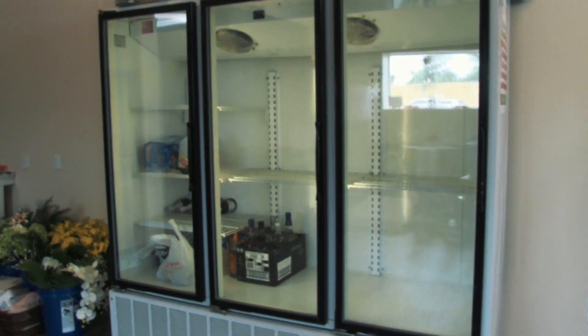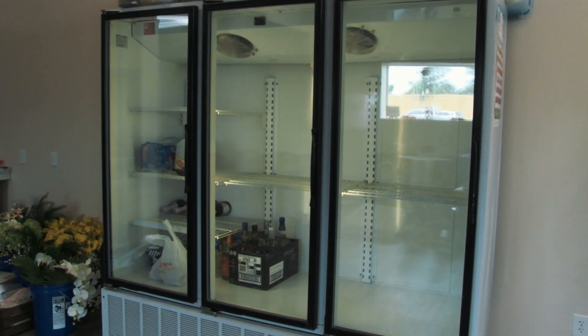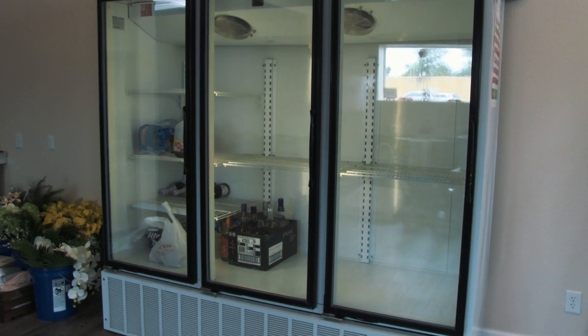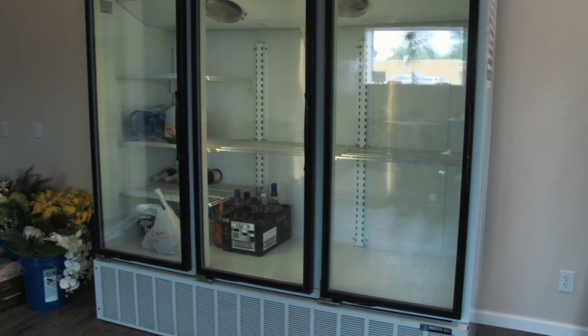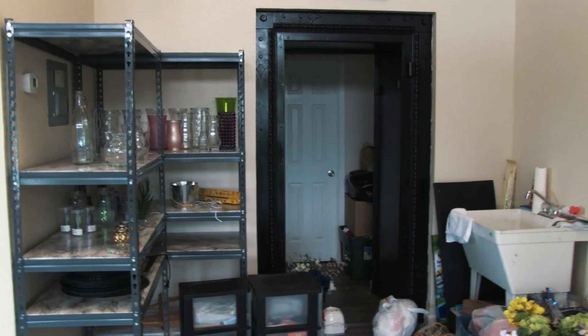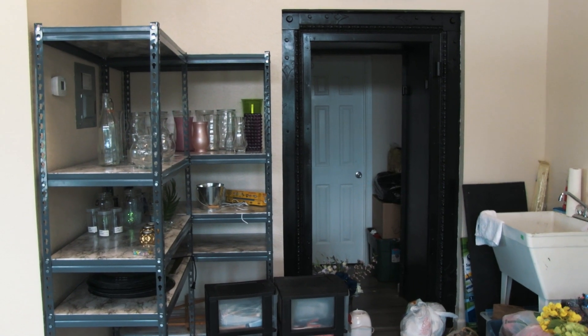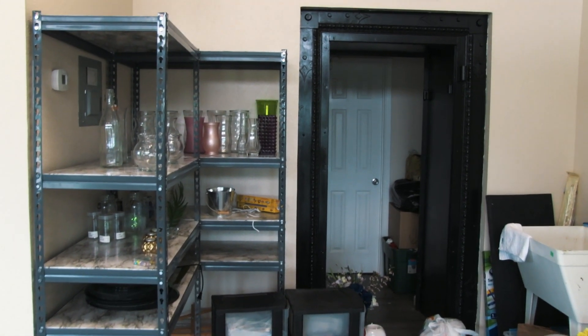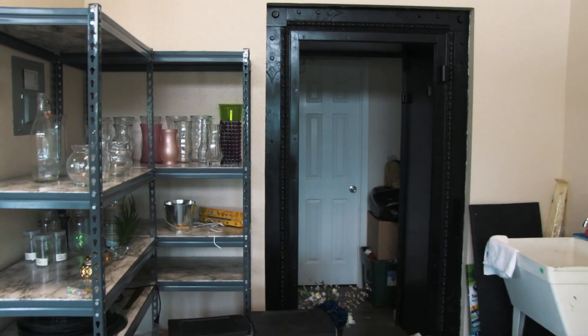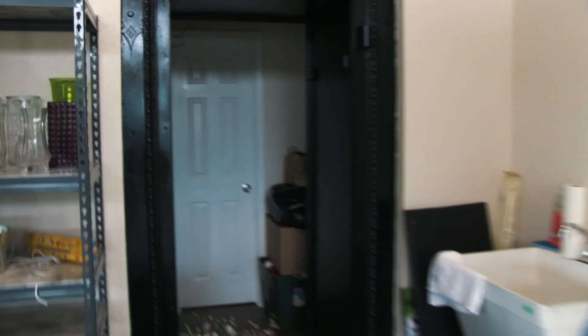This is also a place to put flowers in. As you can see, we got some hoses being stored right there for now. And right here, this used to be a safe. When this used to be a land company, they used to store money, cash, and other sensitive material for the developing area.